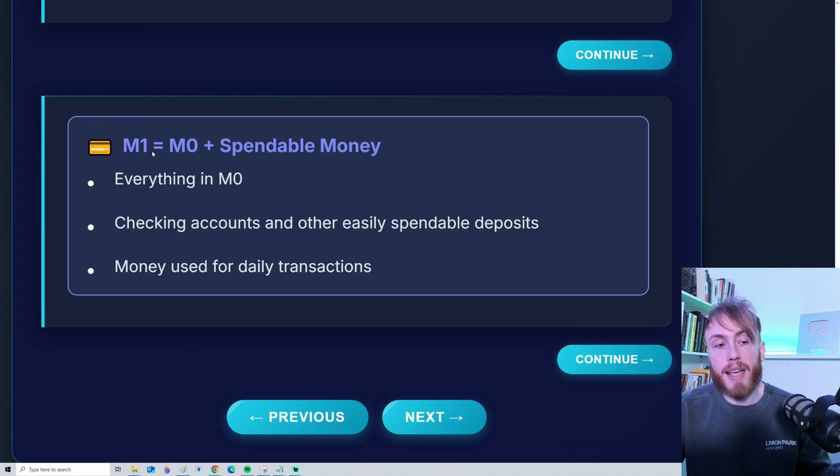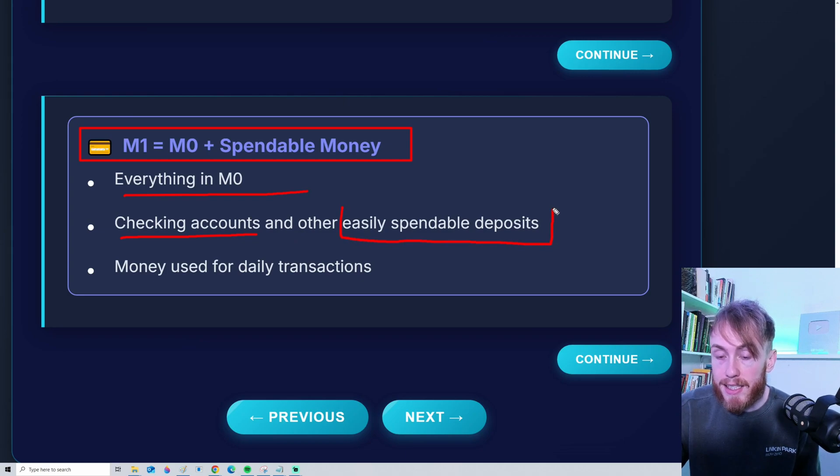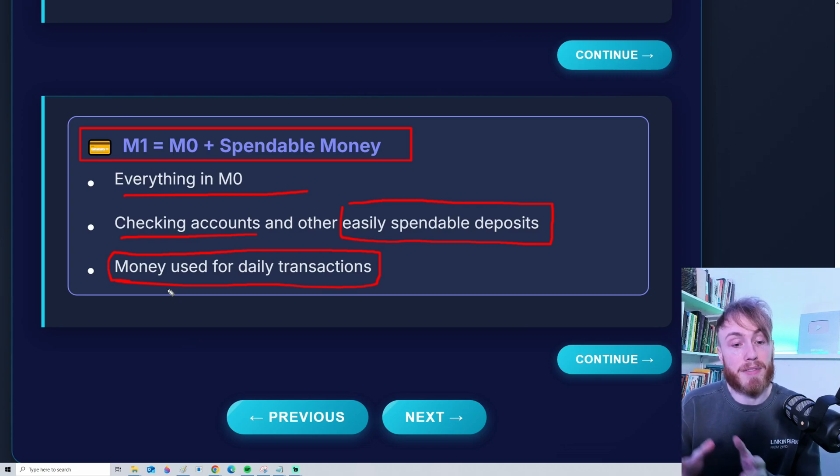The next category is M1. M1 is everything included in M0, plus what we call spendable money. So it includes checking accounts and other easily spendable deposits. All money in M1 can be very easily spent — it can be used for daily transactions, to buy groceries, and so on. All money here can be spent very quickly.